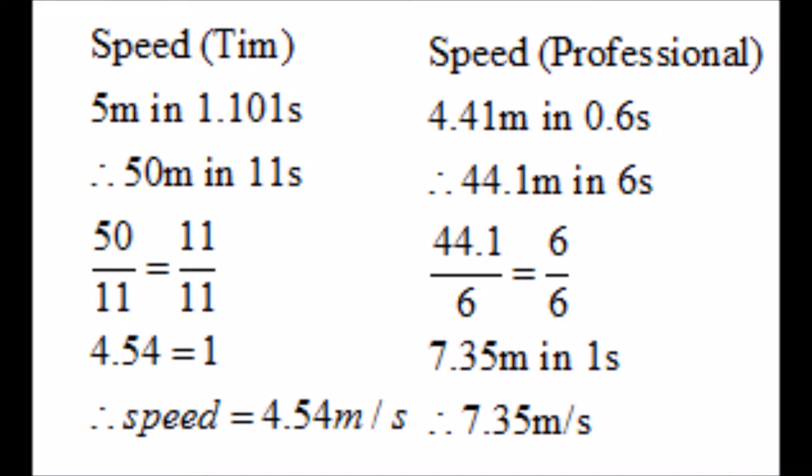For example, when I am completing my run-up at the beginning of my throw, my speed is approximately 4.54 metres per second, which is much less than the professional speed of 7.35, which is a difference of 2.81 metres per second. This means that the momentum that is transferred into the javelin when it is released is decreased compared to the professional's throw.